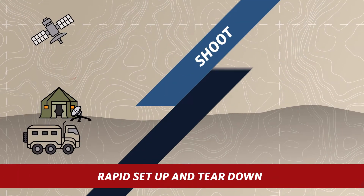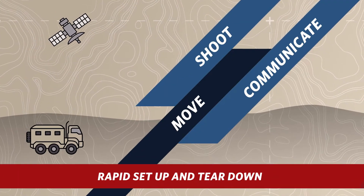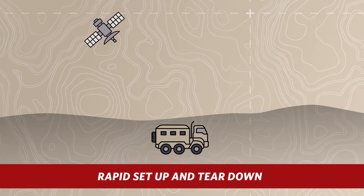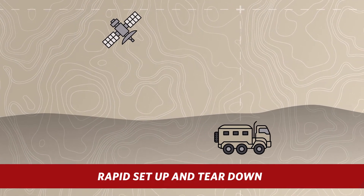Designed for shoot, move, communicate operations, Sigma XRI-400 was developed to be resilient to hard shutdowns and powers up in under two minutes.